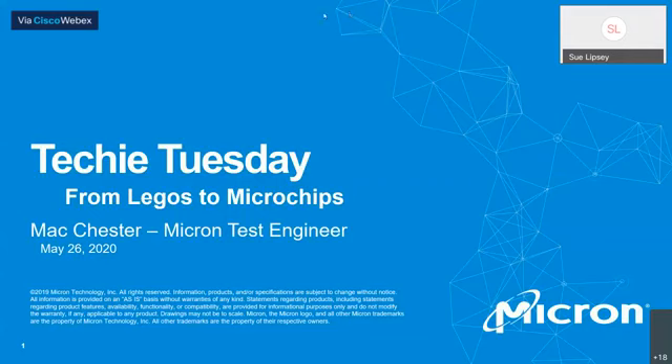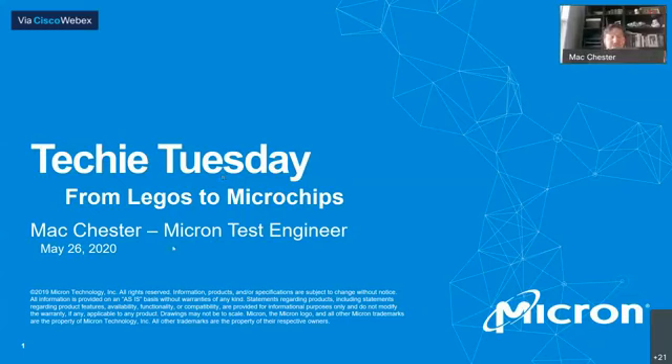Okay, Facebook is going live. Welcome everyone, thanks for joining our Techie Tuesday. This week we're with Mac Chester, he's a Micron test engineer. We're going to learn about his journey from Legos to microchips. So Mac, take it away please. Thank you Cynthia, and thank you for having me today. Welcome online - my name is Mac.